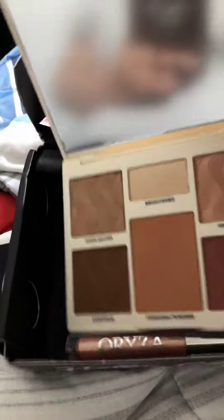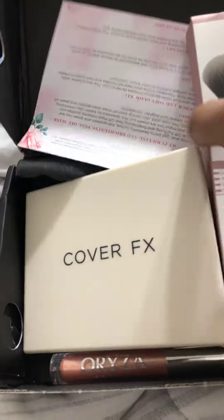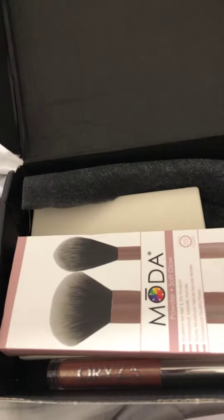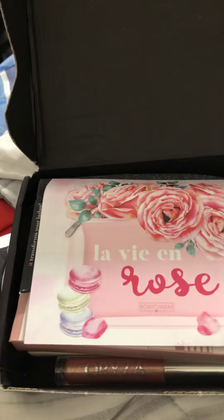Don't worry, we are going to do a video tomorrow to show you all the things that I got and how to use them. Alright, so thank you, good night everybody, and see you mañana. Bye!